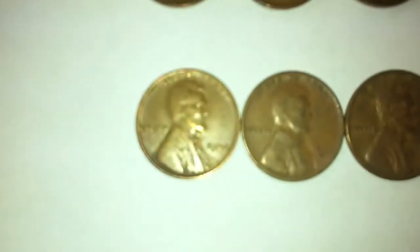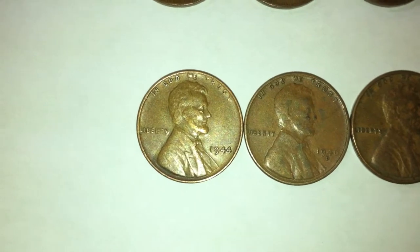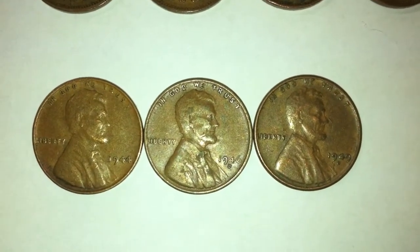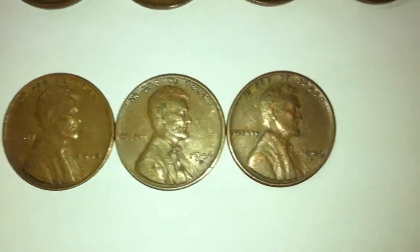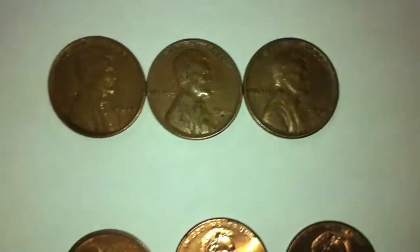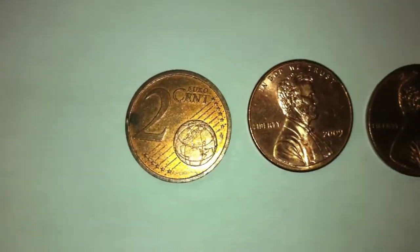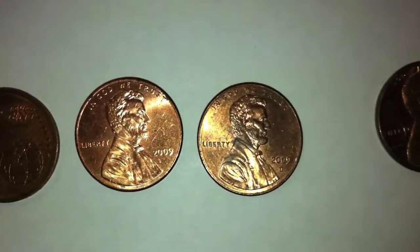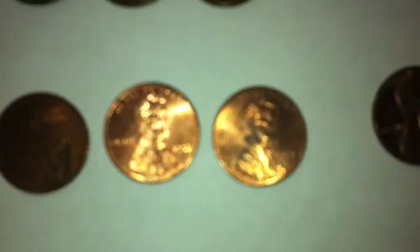We also had three American wheat pennies. Starting with the one on the left, we had a 1944, a 1946-D, and then a 1949-D. So three wheat pennies. We also found a two-cent euro.